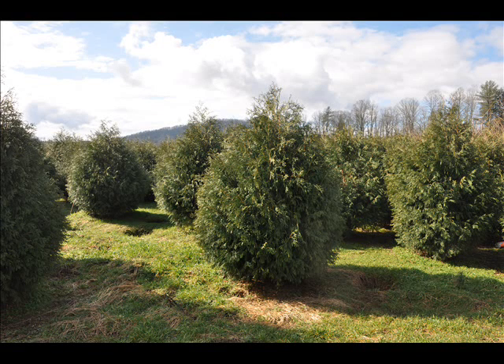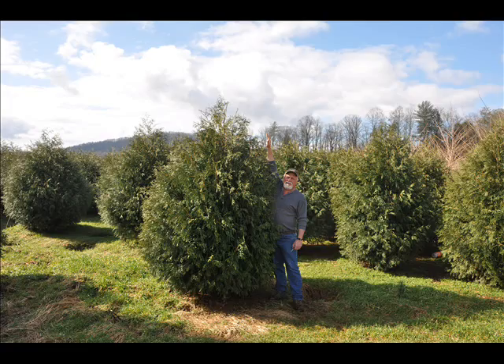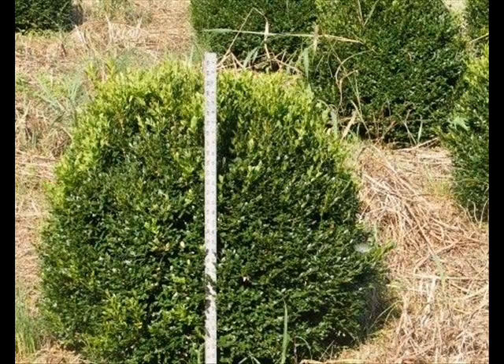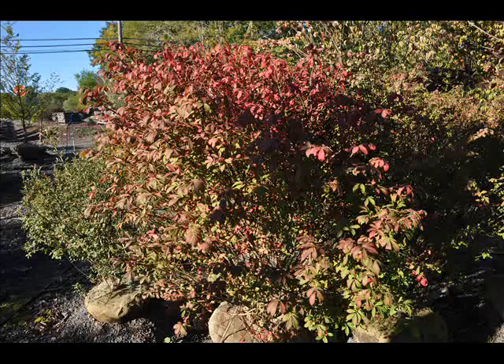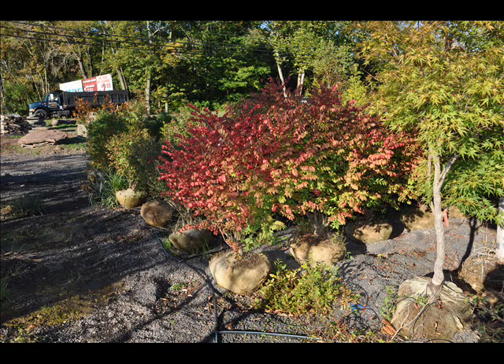At Highland Hill Farm we have a lot of different kinds of trees. We have both deciduous and evergreen. Some of the spruces we have are Colorado spruce, Norway spruce, white spruce, Serbian, Black Hills spruce, and black spruce. We also have some firs such as Fraser, Balsam, Douglas, and Concolor. Most of these are in seedling or transplant form. We do have larger trees such as white pine and Norway spruce.